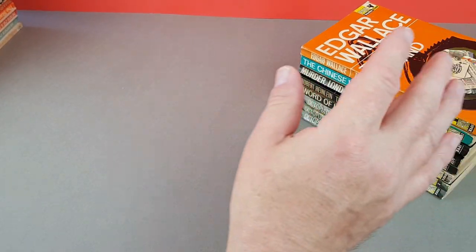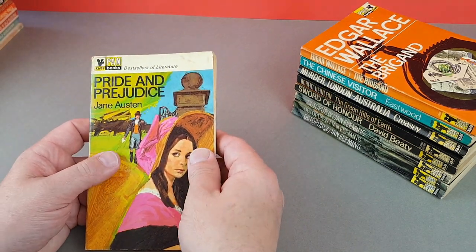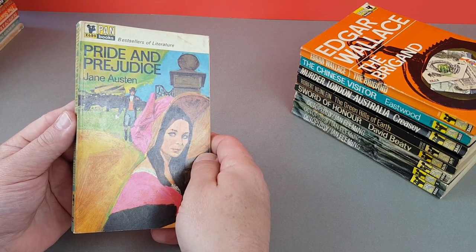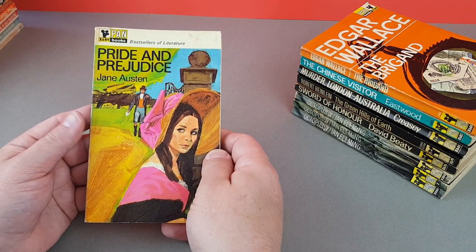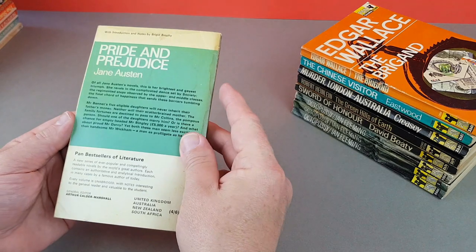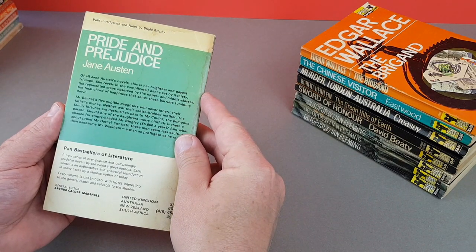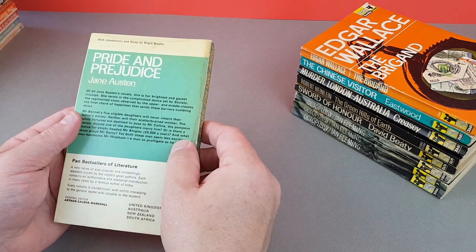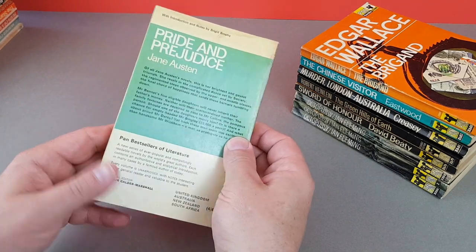Now a classic — there would be a whole series of these: the Pan Books Bestsellers of Literature. This is Pan X689 — Pride and Prejudice, and they're not wrong, it definitely is a classic. It has an introduction and notes by Bridget Brophy, and the series had a general editor as well.